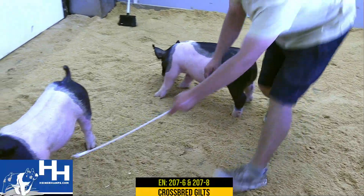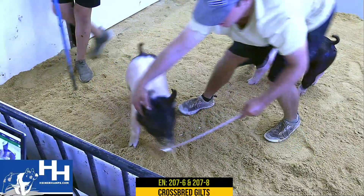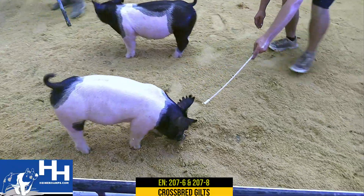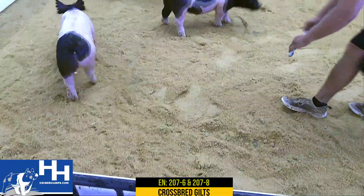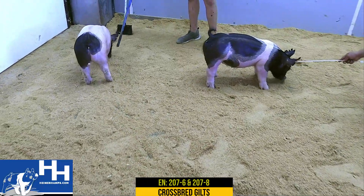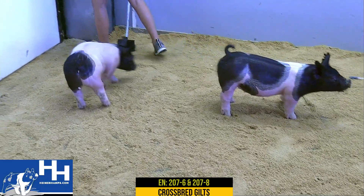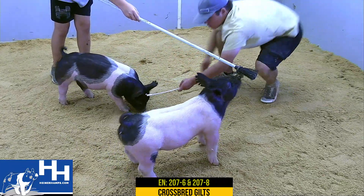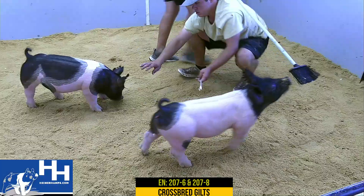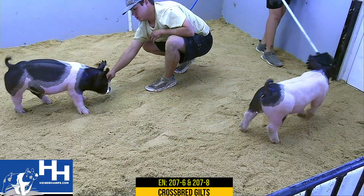207-6 is the chromed-up one that was in the center. 207-8's got a black head and a black hip. These gilts are versatile — they're the kind that can be show gilts, they can be sows down the road. I think they'll have lots of value at their end point, and again, they're sired by Juggs out of a Goosebump daughter: 207-8 and 207-6.